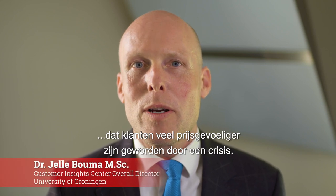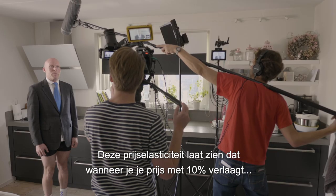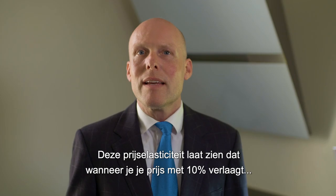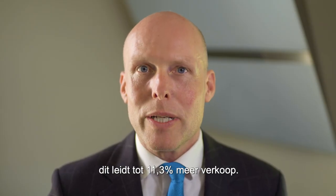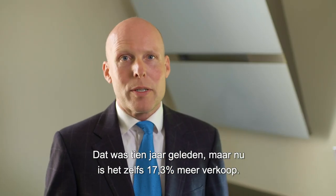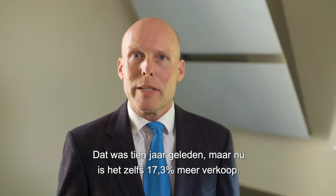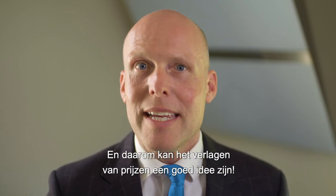University of Groningen research shows that customers have become way more price sensitive during a crisis. This so-called price elasticity shows that if you lower your price by 10%, that would lead to 11.3% more sales. That was a decade ago, but currently it's even 17.3% more sales. And therefore, lowering your prices may be a good idea.